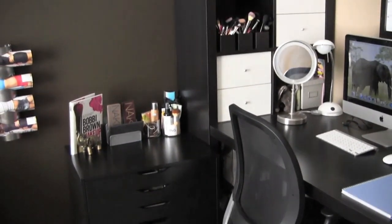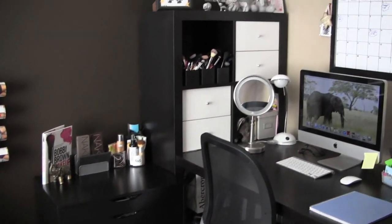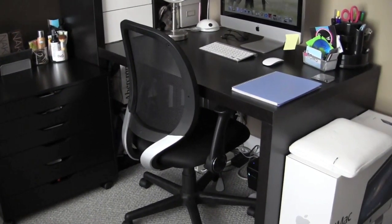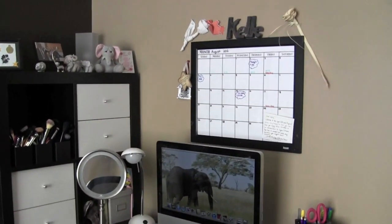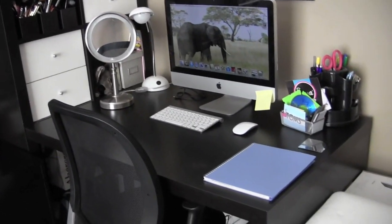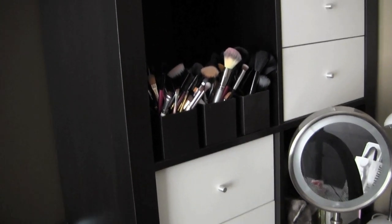So this is my makeup station — basically this is just in a corner of the room. If you haven't seen my apartment tour or room tour I will link that in the description bar. This desk is from Ikea, and I'll link that down below as well as this little storage that has a six-drawer storage, also from Ikea. My chair is just from Target. I have an iMac computer and a little dry erase calendar board from Target, and just some knickknacks above there.